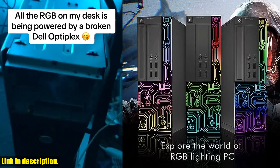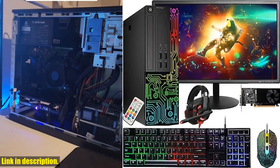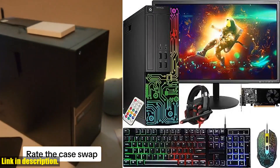So, what are you waiting for? Check the link in the description to get your hands on this incredible gaming PC today. Don't forget to like, share, and subscribe to our channel for more tech reviews and deals. Happy gaming!